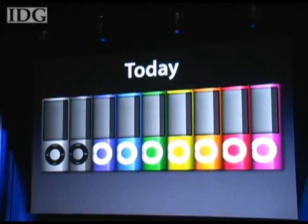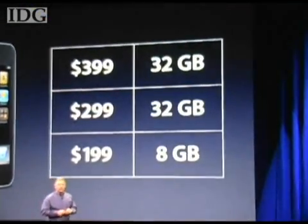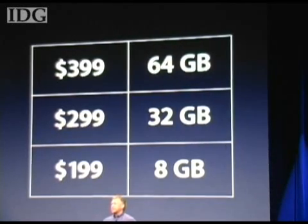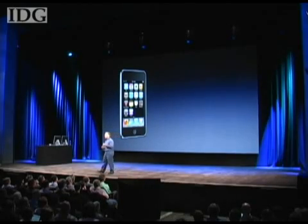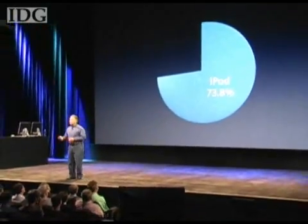Apple cut the price on its 8GB iPod Touch while boosting the capacity of other models. The 8GB Touch now costs $199, a $30 price cut, and the company added a 64GB model for $399. According to Phil Schiller, Apple Senior Vice President, the 64 and 32GB Touches are now 50% faster and feature support for OpenGL ES version 2.0, the cross-platform graphics API.